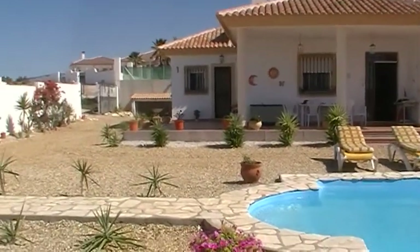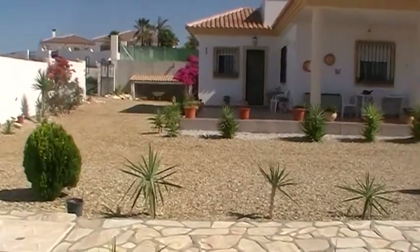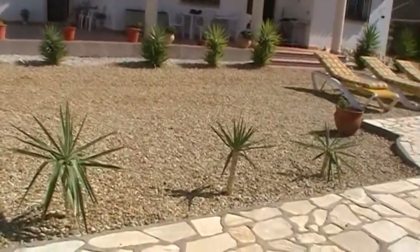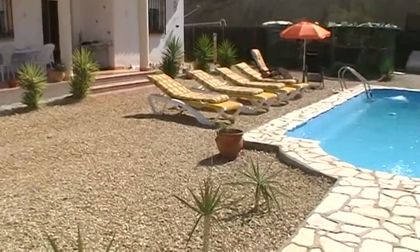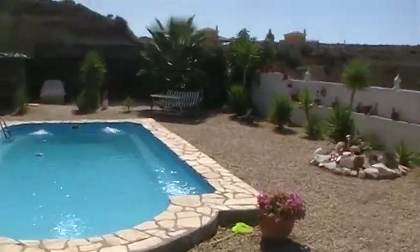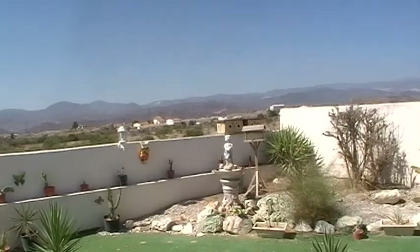Set on a corner plot, fully walled, gated and completely private. It's laid mainly to gravel with lots of established trees, shrubs and plants. Here to the front of the villa you've got covered porch with steps that lead down to the garden and then a timber-framed swimming pool. As you can see you've got fantastic open mountain and country views and you're not overlooked.